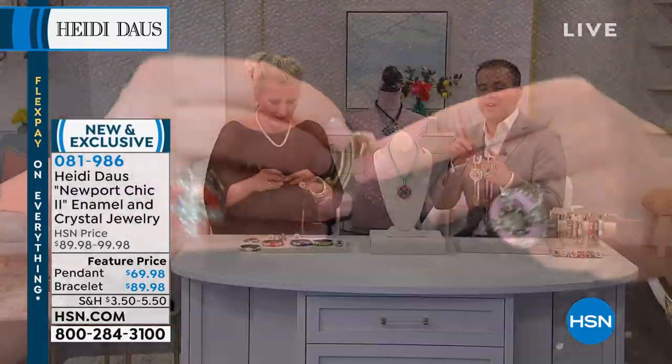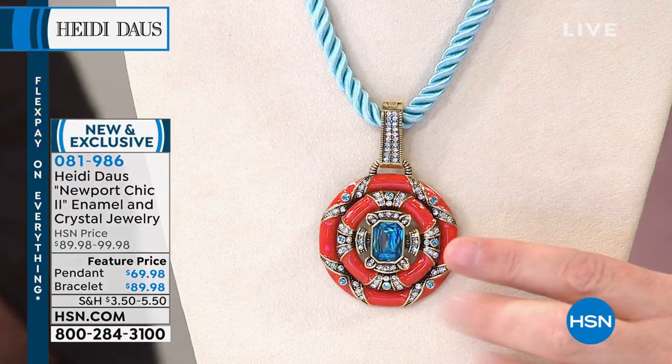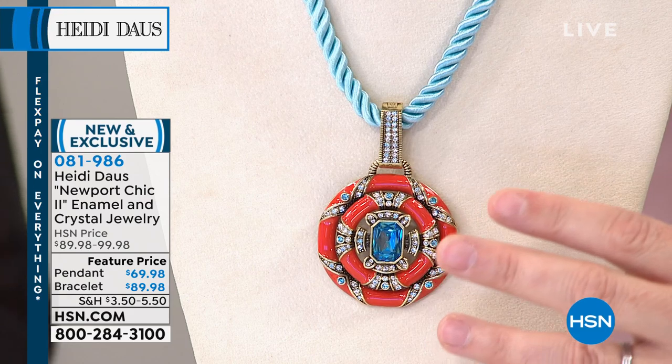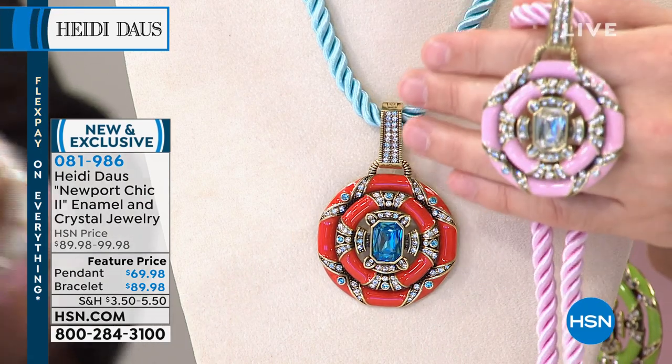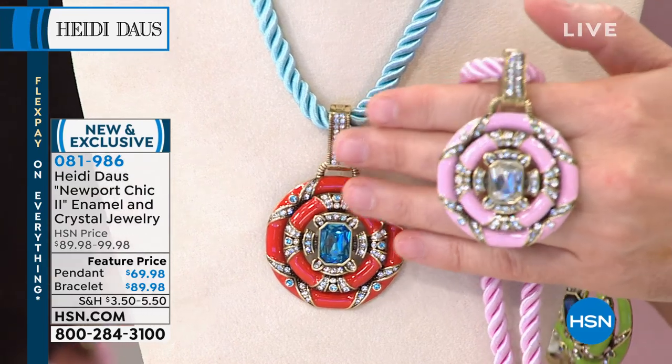Guys, we are extremely busy. We're approaching a thousand sold. I want to quickly take you through the colors and what's left. If you want the coral, it is last call on the coral. I love the coral — it is a beautiful summer piece. Heidi is making no bones about it, she loves the pink. We all love that pink.